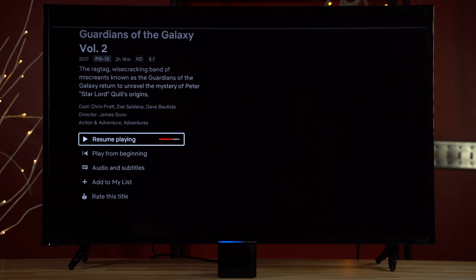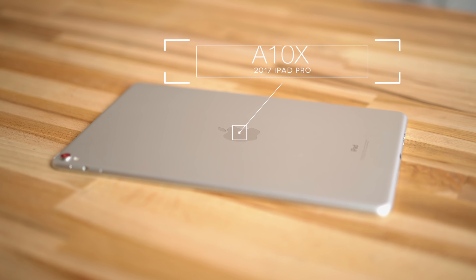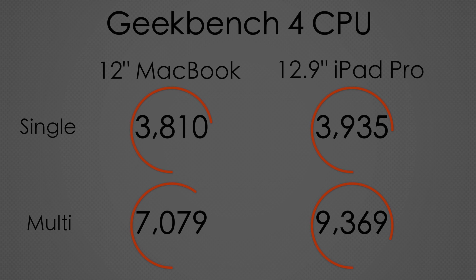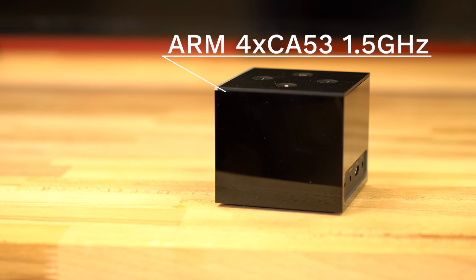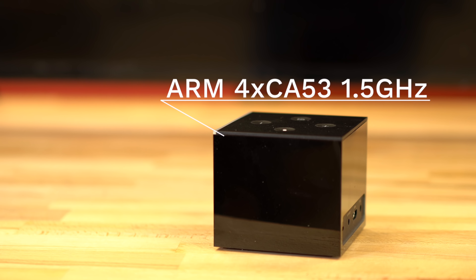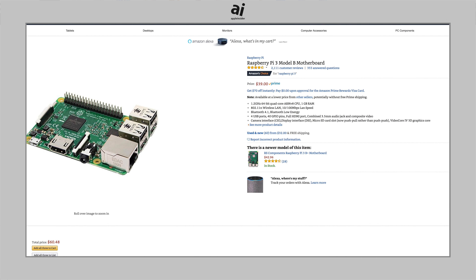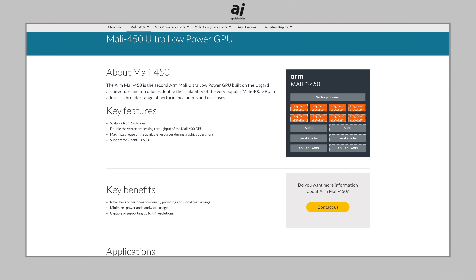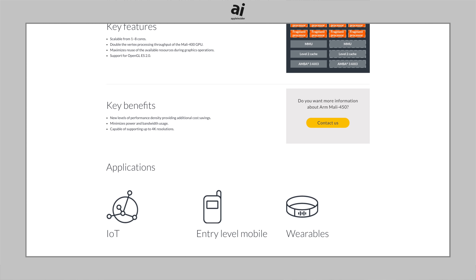The Apple TV 4K's price tag is justified by its A10X Fusion processor, which is from the 2017 iPad Pro. The A10X is so fast that it matches the performance of some of Apple's new MacBooks, especially in graphics performance. The Cube, however, has a chipset made with architecture from 2012 — it's got a slightly faster version of the CPU that comes in the Raspberry Pi 3, and the graphics chip is an ultra-low-powered GPU meant for entry-level phones and wearables. No wonder you can get the Cube for only $120.